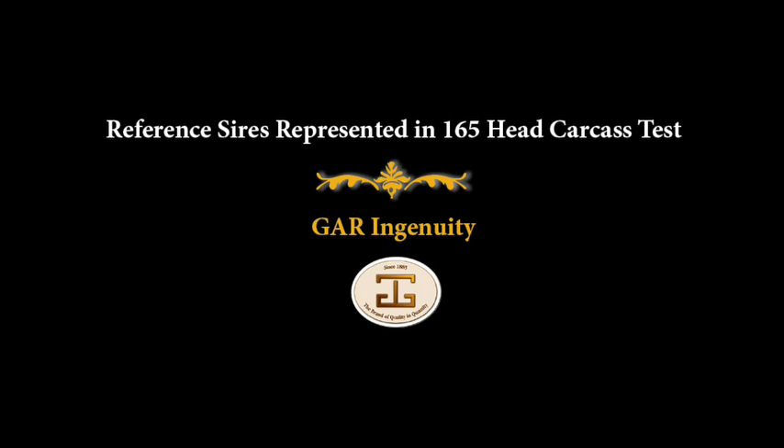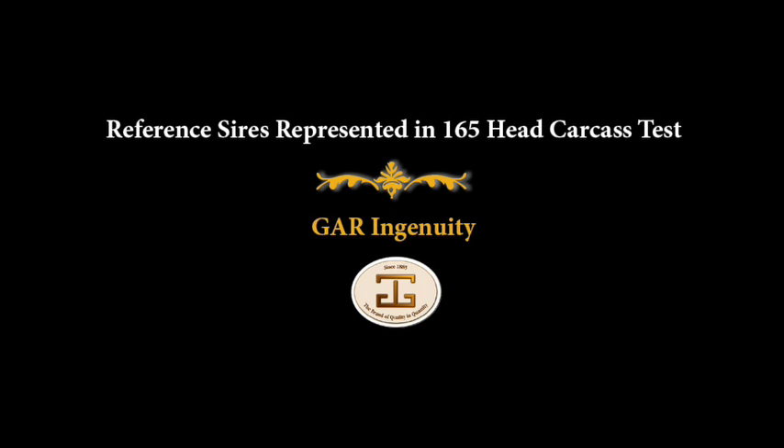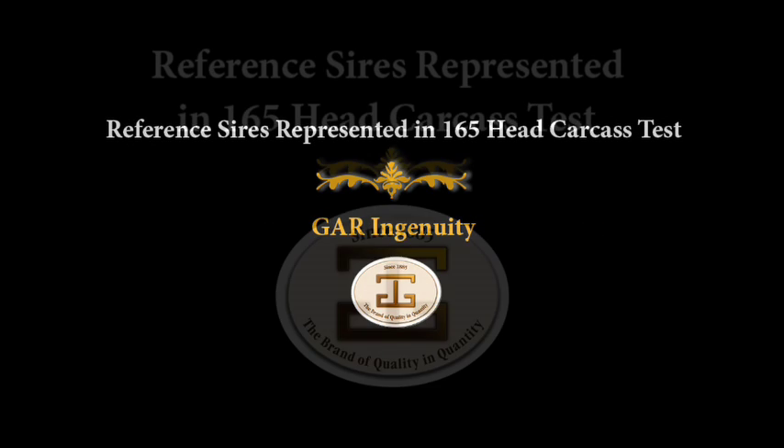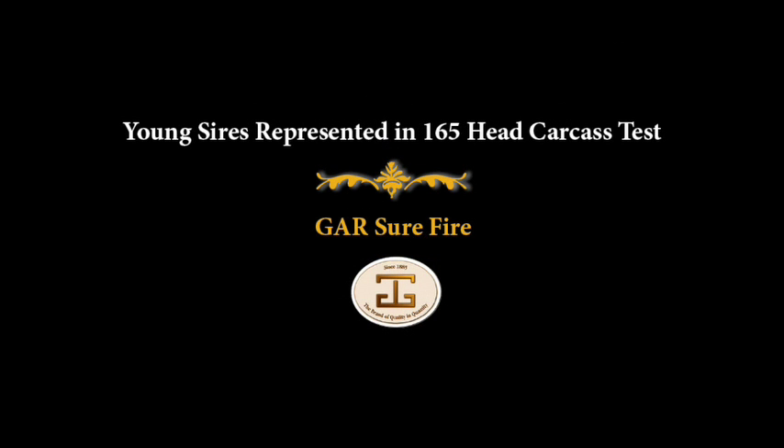GAR Prophet has several head in the group. Ingenuity — one of the high bulls of all time for the Dollar Beef Index — has several head in this group and will be a reference sire. We also have Anticipation, standbys like New Design 5050, and the Sunrise bull with several head in that group. So we've got Progress, Prophet, Ingenuity, Anticipation, Sunrise, and also Composure in there, along with a few 9M25s, who has a nice proof for some end product merit.